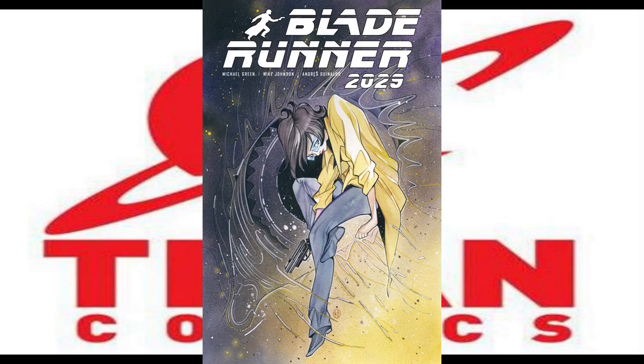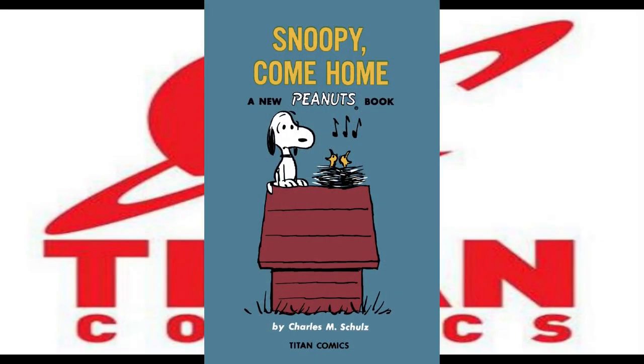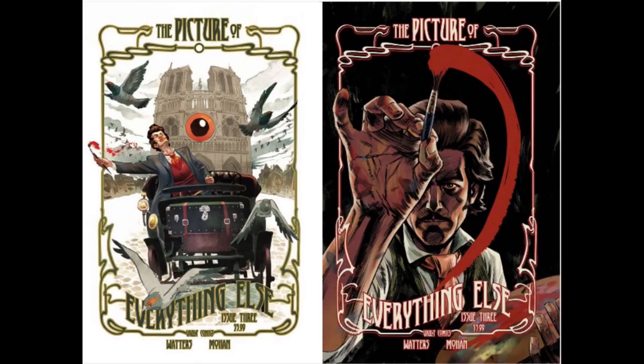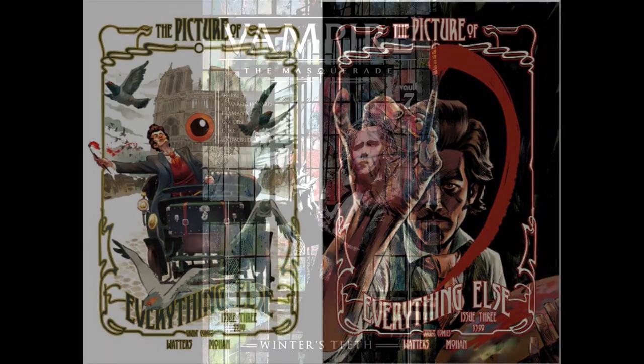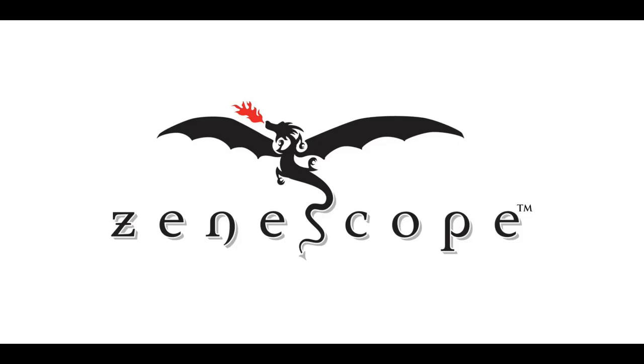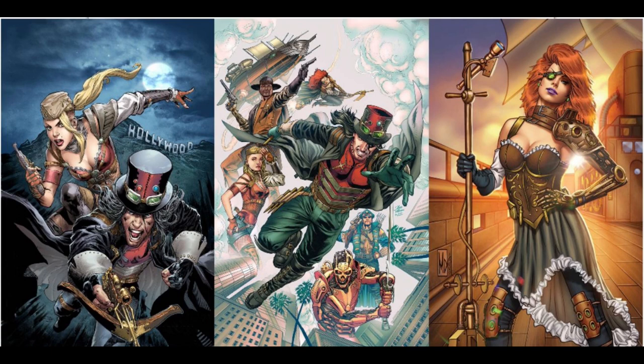From Titan Comics, we have Blade Runner 2029 issue number 4 with four covers, including an amazing Peach Momoko cover. And Snoopy Come Home, which is a one-shot. From Vault Comics, we have Picture of Everything number 3 with two covers — it's been a really cool read so far. And Vampire the Masquerade issue number 7 with a single cover. Finally, from Xenoscope, we have Grim Universe Presents Quarterly Steampunk, a one-shot that'll have three spectacular covers.